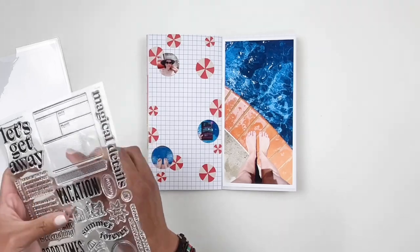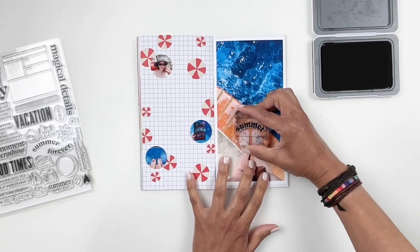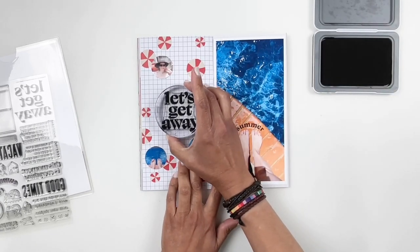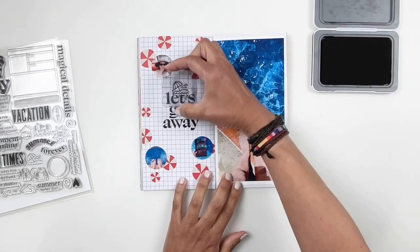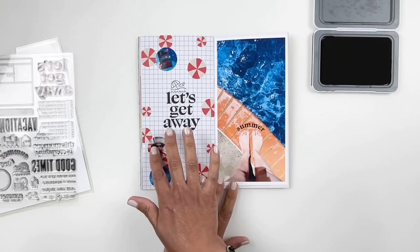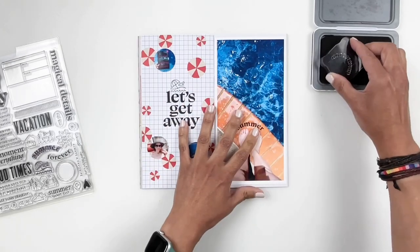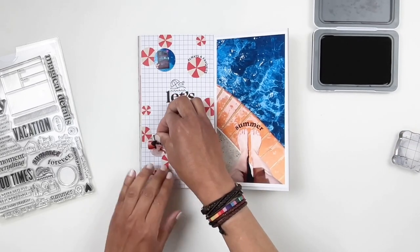Once I add my photos, I grab my stamp set and start stamping. There's a stamp that says 'summer' and it's slightly curved — I thought it was perfect to stamp over my feet, and it really fit perfectly. Then I grab the large 'let's get away' and use that as my title for the spread, stamping it right in the center. I'll also stamp the little umbrella with the beach background. I thought I could color it in and let it blend in with all my umbrellas. I like to curve my stamps to go around a circle or a bowl or my hand — it stands out and the spread is more unique and doesn't look like everybody else's. Everybody's using the same kits, so change it up and make it your own.